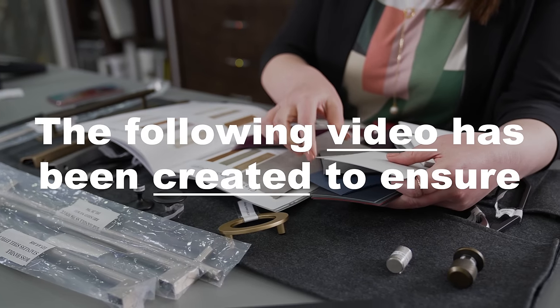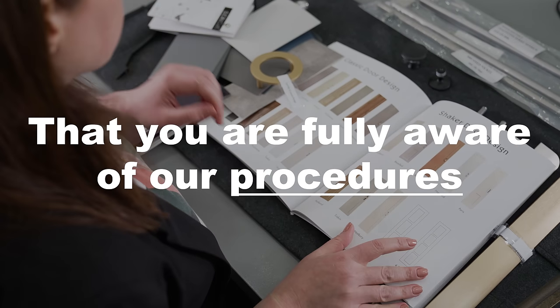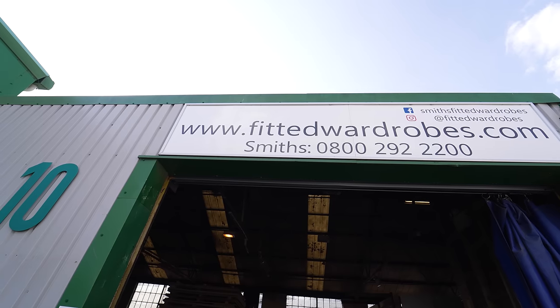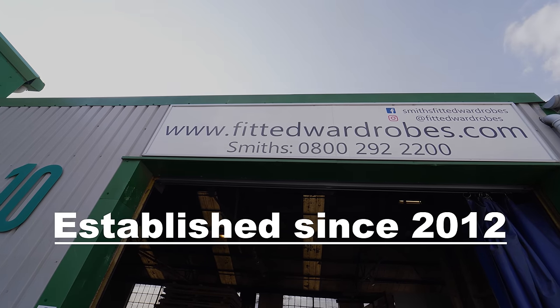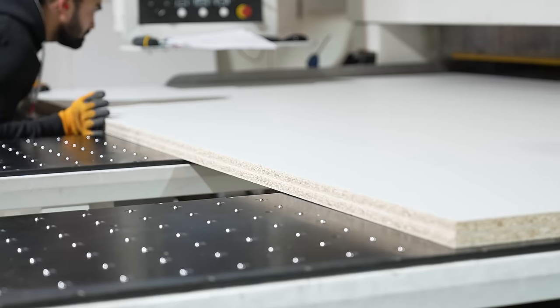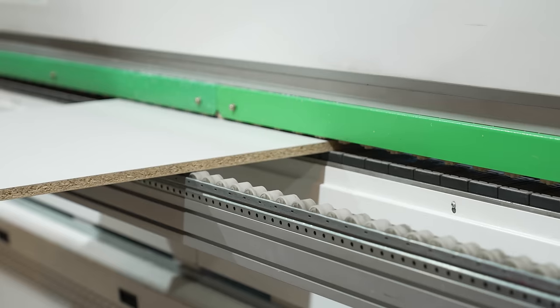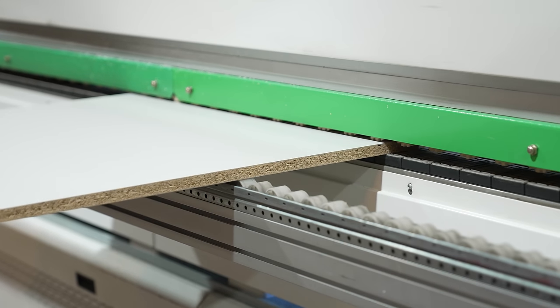The following video has been created to ensure that you are fully aware of our procedures and what to expect from the time you enquire to the completion of the project. Smith's Fitted Wardrobes and Kitchens has been established since 2012. From the day we started this business, we wanted to set ourselves apart from the competition by having the best products and the best customer service.